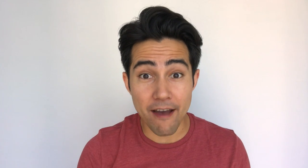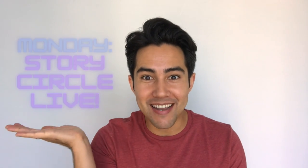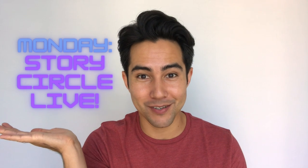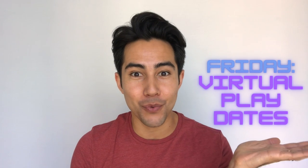Remember to come back every Wednesday for a new story, a chance to meet new friends, and of course lots of new fun. Can't wait that long? Well, me neither. Join me on Mondays for live Story Circle sessions and on Fridays for live virtual play dates. Click the link in the description below to get more information. I hope to see you again soon. Bye!